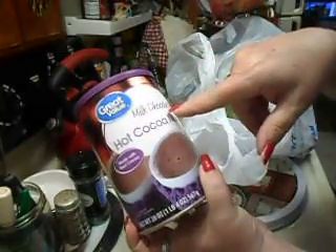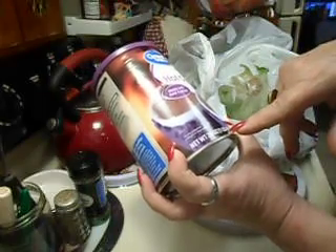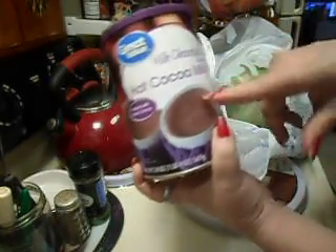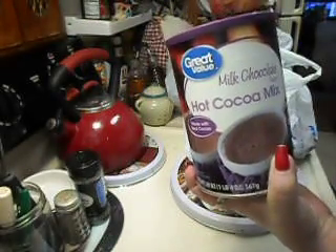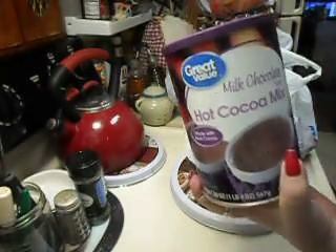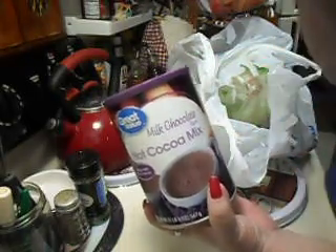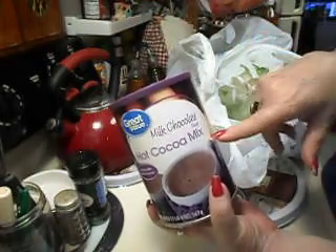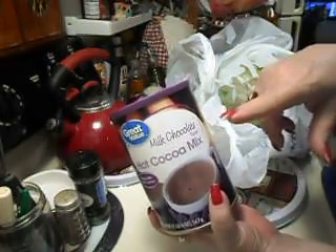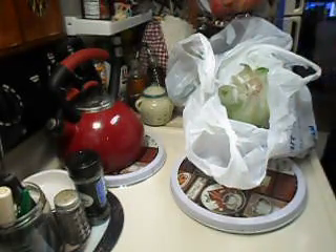I also got the Great Value milk chocolate hot cocoa — $2.58 — and these are the one-pound-four-ounce containers. They also have peppermint, and in a bigger container for around four dollars they have one with marshmallows. I wish they had the salted caramel in the bigger size — that would be nice.